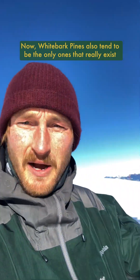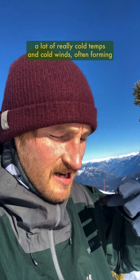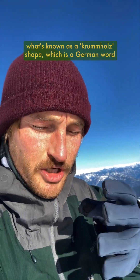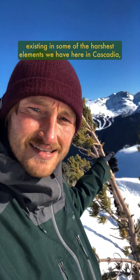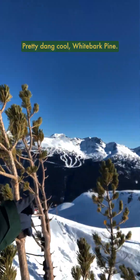Whitebark pines also tend to be the only ones that really exist way up here on the peaks of these mountains, because they're super resilient and able to withstand really cold temps and cold winds, often forming what's known as a krummholz shape, which is a German word meaning twisted wood. These really cool gnarly trees I find to be really inspiring — these trees are out here existing in some of the harshest elements we have here in Cascadia, and they're just keeping on keeping on. Pretty dang cool, whitebark pine.